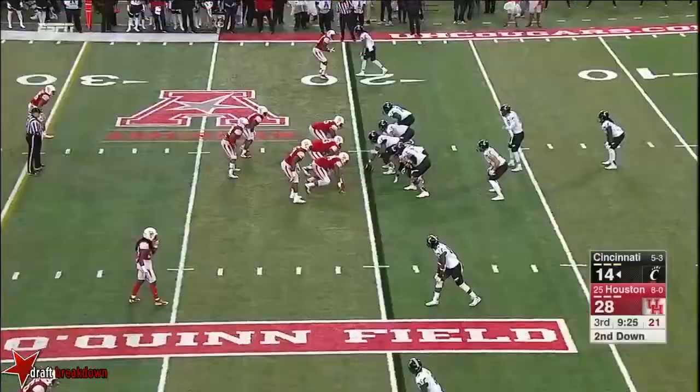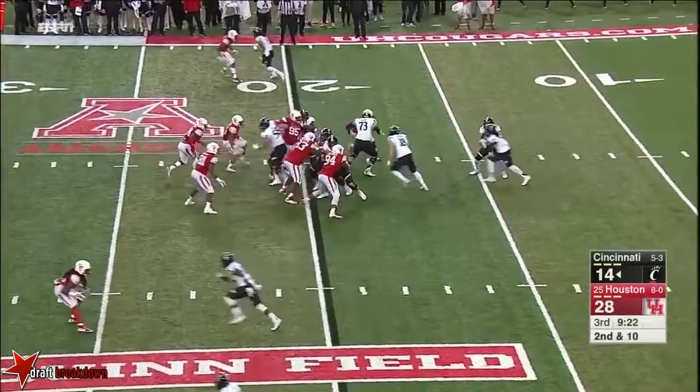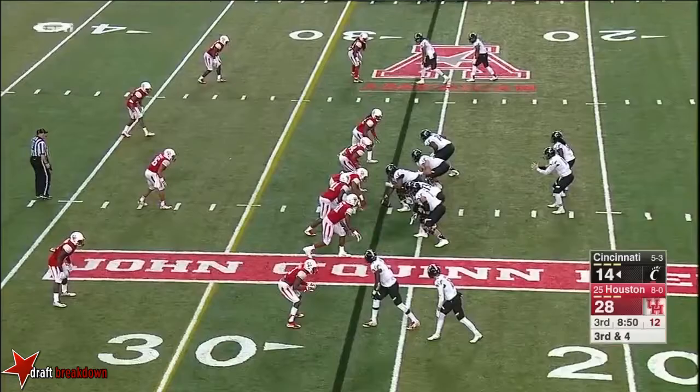Keel — he got cut down but got off a nice throw to McKay. Stacked formation on each side. Pressure coming from the safety. Keel gets rid of it, and he finds Morrison for a first down.